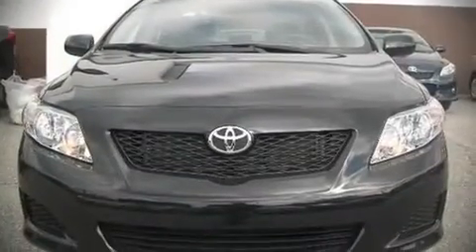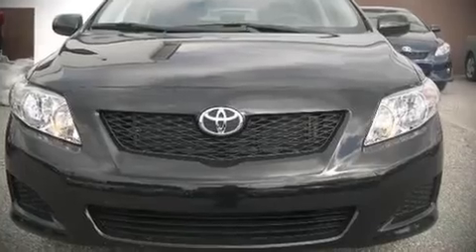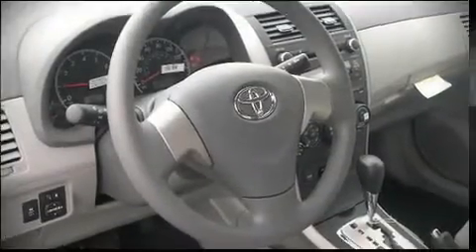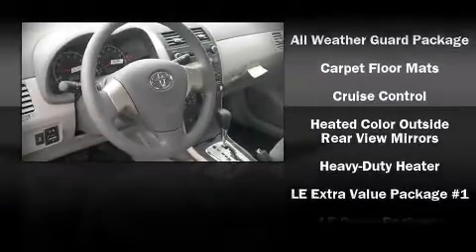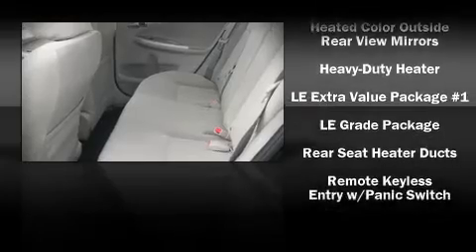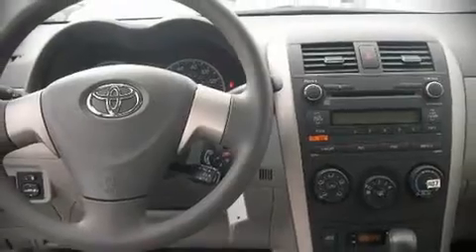Toyota also prioritized safety and security by including dual front impact airbags, front side impact airbags, head curtain airbags, traction control, and ABS brakes. Electronic stability control ensures solid grip atop the road surface no matter how challenging the driving conditions.